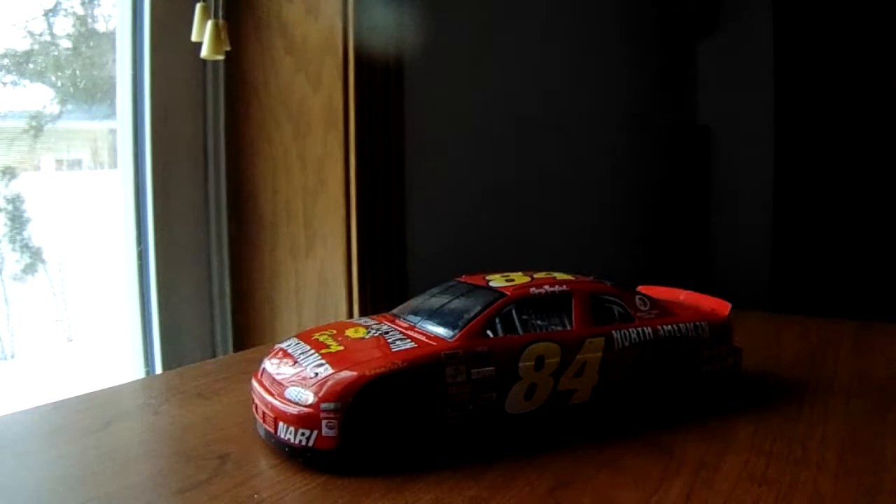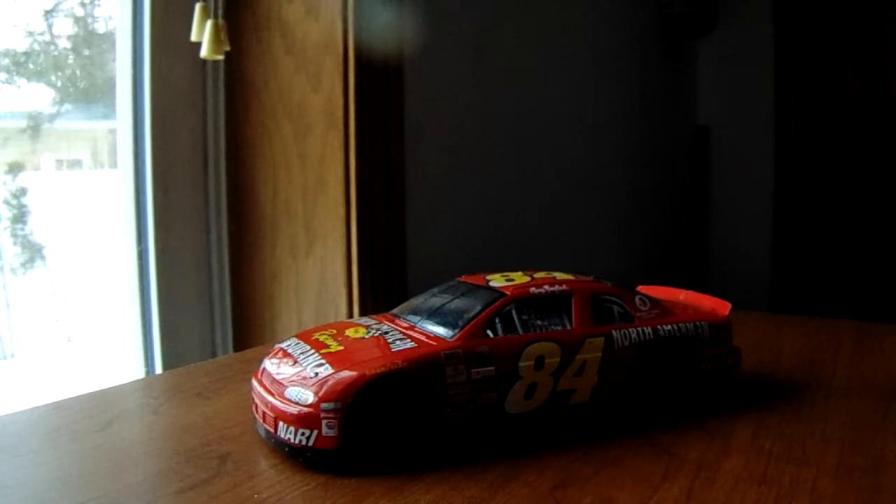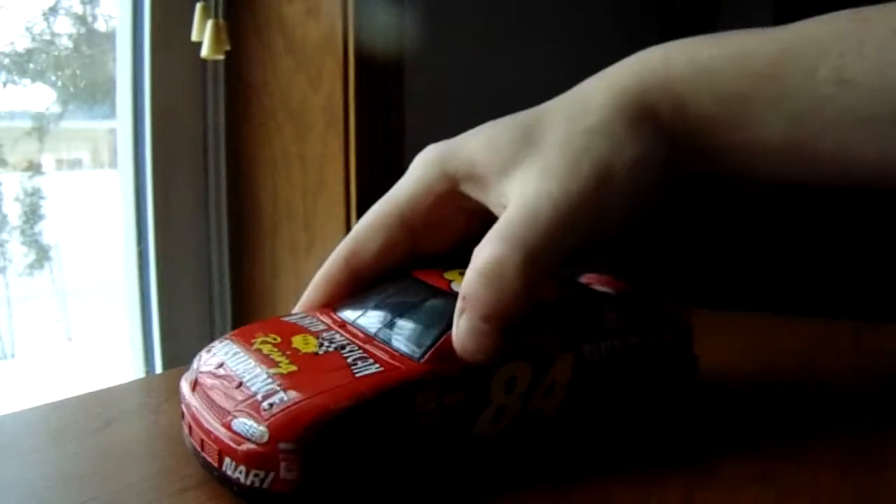It is the number 84 North American Racing Insurance Chevrolet. This was made in 1998 — it says so on the deck panel here. It's '98 and it also has the 50th anniversary logo. It says the contingency.